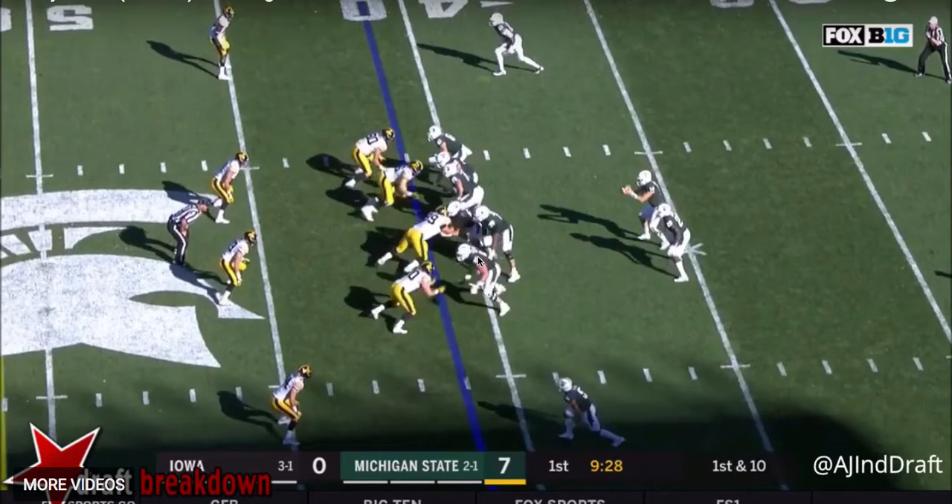Welcome to the latest NFL DraftKick film room. I'm Brian Johannes and we're bringing you a look today at one of my favorite players potentially in the 2018 NFL Draft, and that is Josey Jewell.